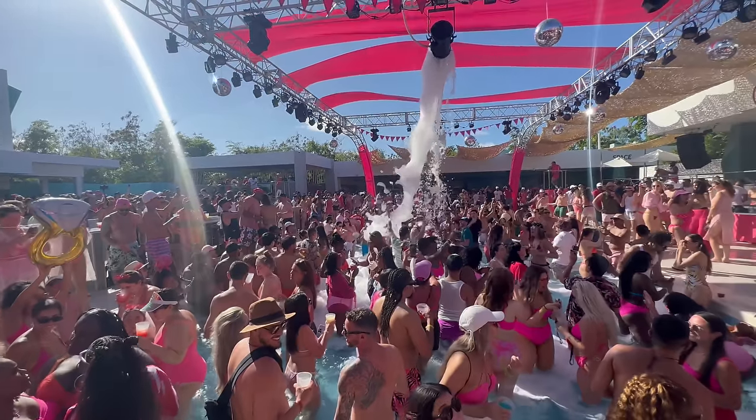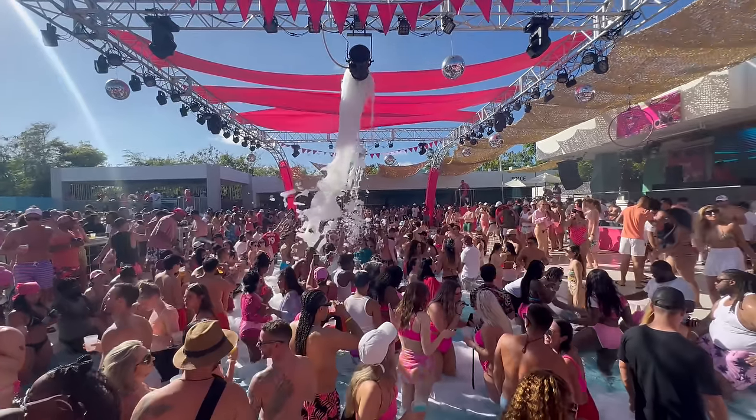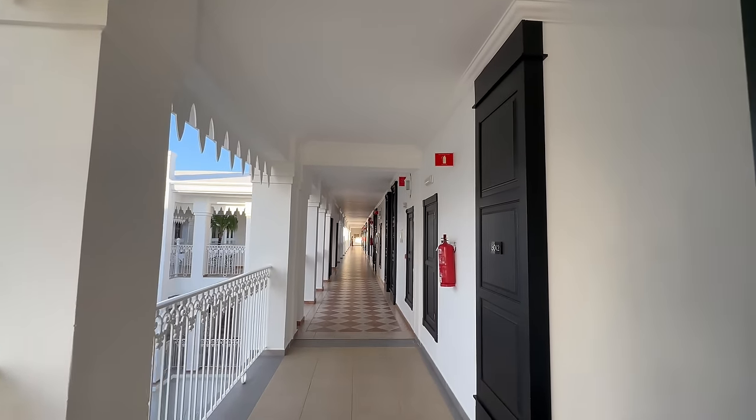I am really excited to see this property. There's so much to do — there is the beach, multiple restaurants, and of course there are some parties I want to check out. But I'm going to get things started at one of my favorite places in all of Punta Cana, and that is the Ryu Pool.